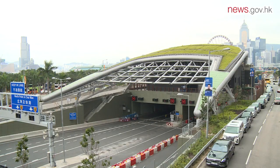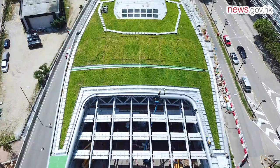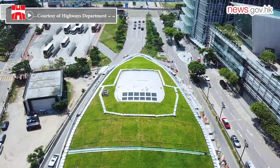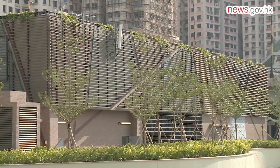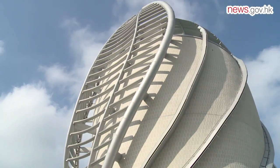The department also saw this project as an opportunity for greening the urban environment. The West Ventilation Building has a streamlined green roof which stretches over the central tunnel portal and is shaped like a suspended green leaf, while shrubs and lianas have been planted around the East Ventilation Building. The East Vent Shaft is designed to look like the sail of a boat.